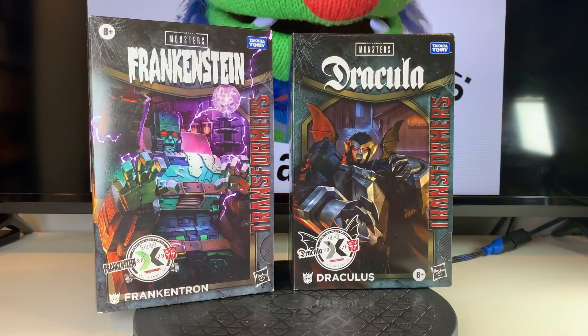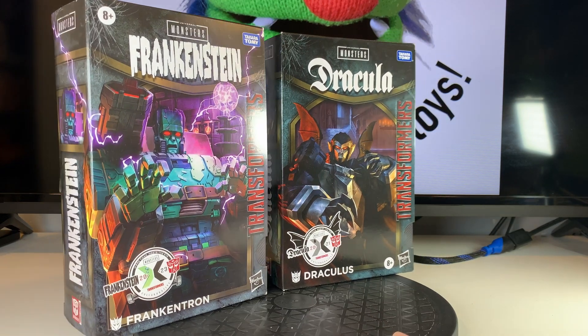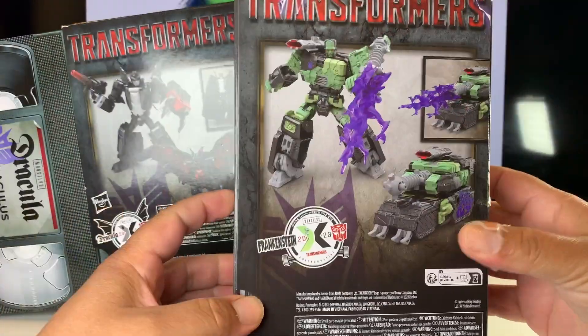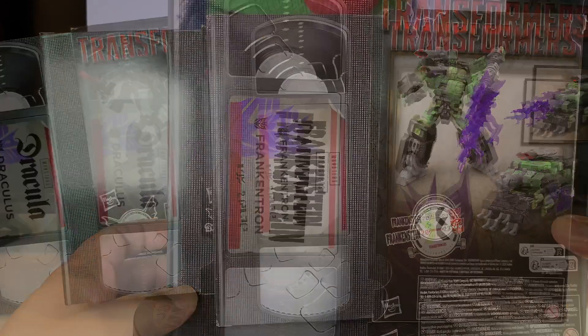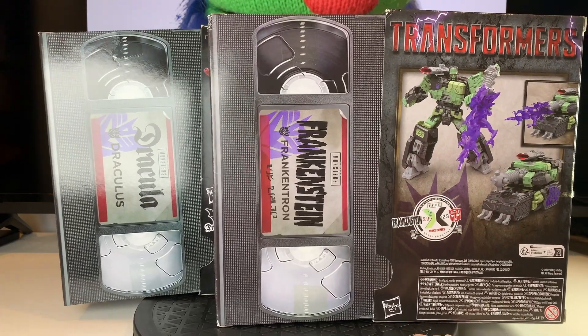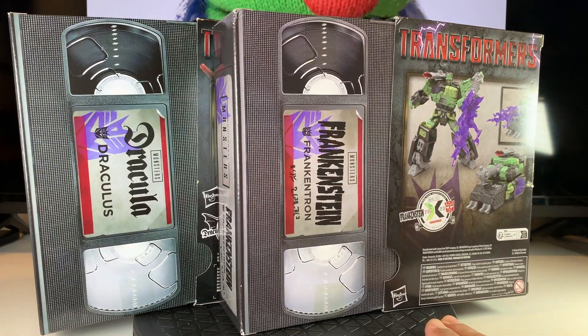The last thing I want to highlight is the packaging for these guys. The boxes are made to look like chunky VHS tapes from an old video store. The tray for the figure actually slides out from the slip-case outer cover just like an old VHS tape, and the back side of the tray is decoed to look like an old VHS tape. These are super clever, and the artwork is excellent — it adds to the vintage feel of these old monsters.